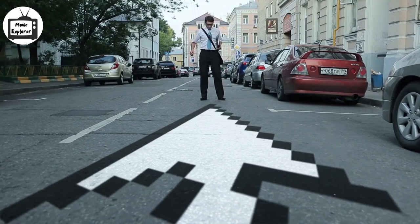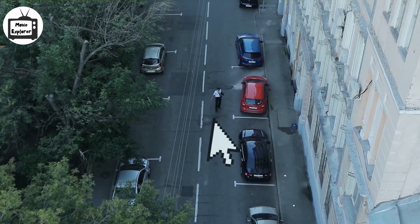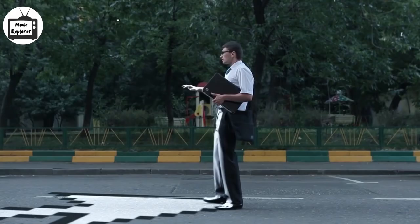The guy starts panting and gets worried. As he slowly takes some steps back, the cursor moves towards him and covers him totally. As he looks towards the sky, the cursor clicks and he is squashed on the ground, and blood is splattered all over.